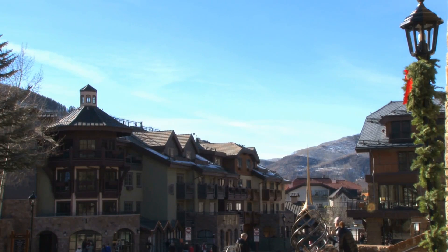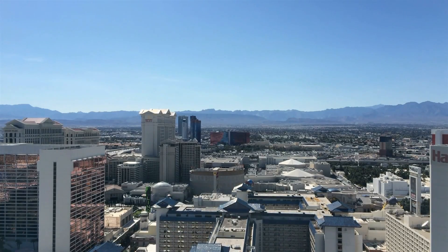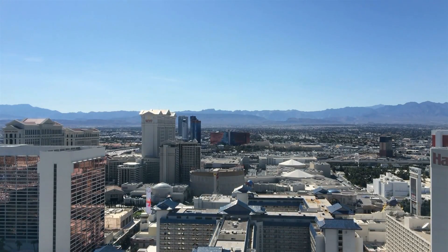And finally, our number 1 Las Vegas luxury guard-gated community under $1 million is Summerlin. This master-planned community provides a wealth of amenities, including golf courses, shopping centers, parks, and top-rated schools.